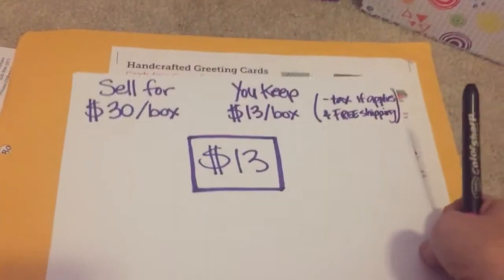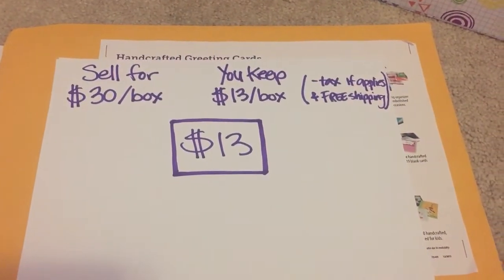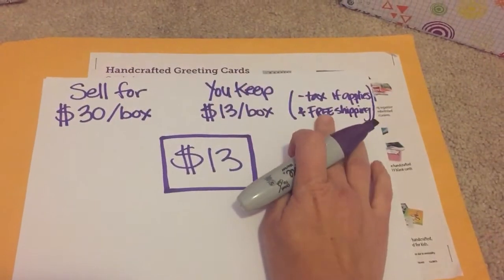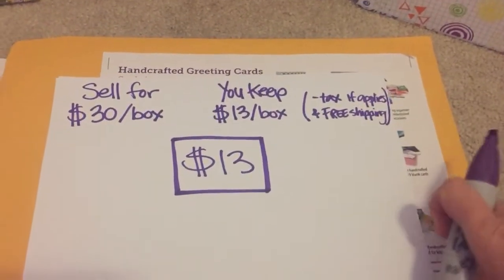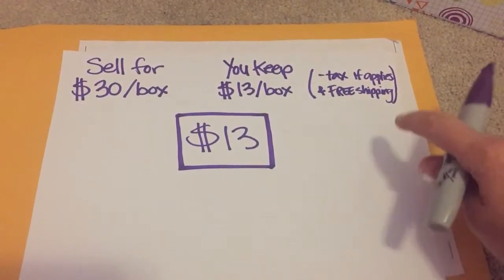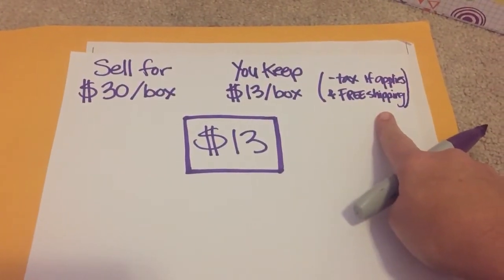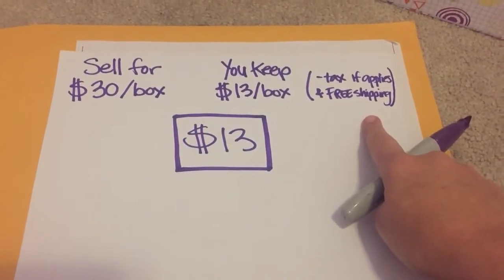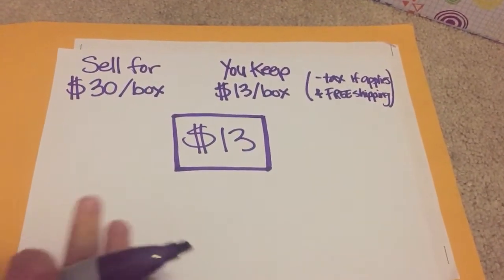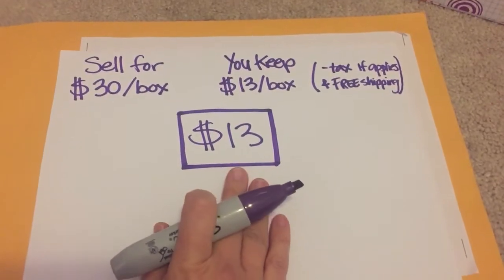So here's the nitty gritty. You get to sell a box for $30 — that's a really great deal, 30 cards in there. You get to keep $13 a box, minus tax if it applies. If you're in a state other than California, which is where I'm located, you might actually apply for a tax exempt status if that's your organization. You also get free shipping. There is a minimum of 15 boxes and they all will be shipped to one location. So you make $13 a box.